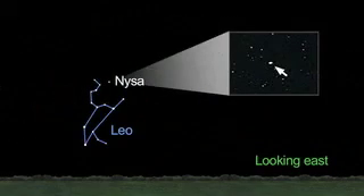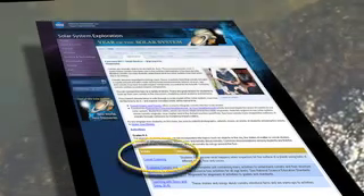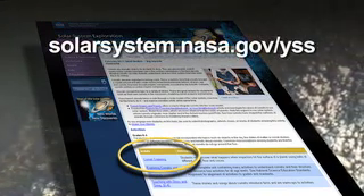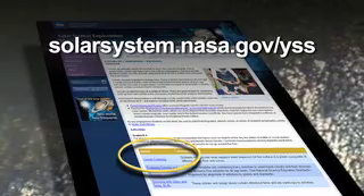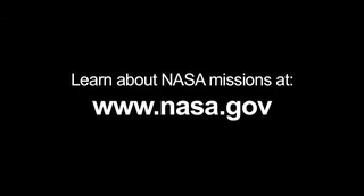Also this month, look for asteroid NISA in the constellation Leo. You can learn more about asteroid and comet classroom activities at solarsystem.nasa.gov/yss, which stands for Year of the Solar System. And you can learn all about NASA missions at www.nasa.gov. That's all for this month. I'm Jane Houston Jones.